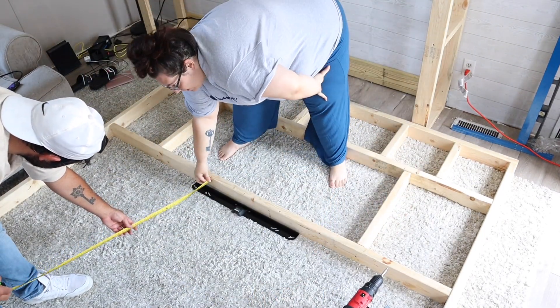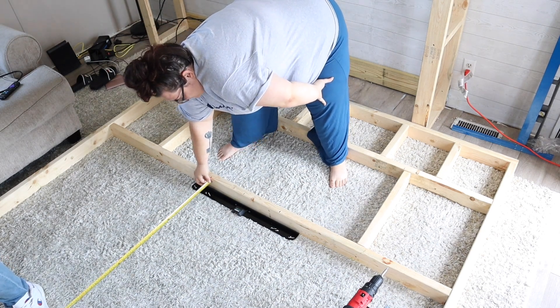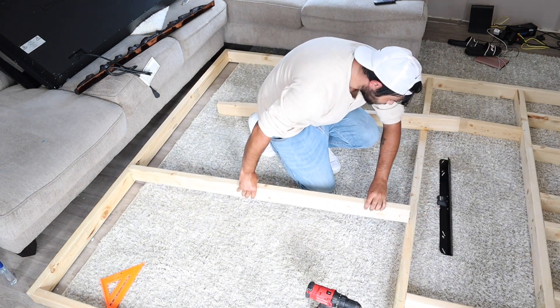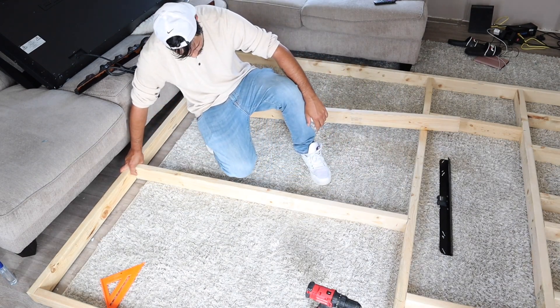We then took our TV mount — the black thing you see there — and lined it up to see exactly where we wanted it on the frame. We based our studs off of that because the TV mount had to be hung on studs. That's how we made sure where to put our studs.